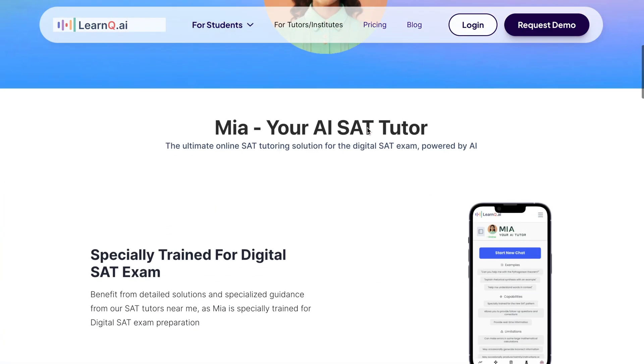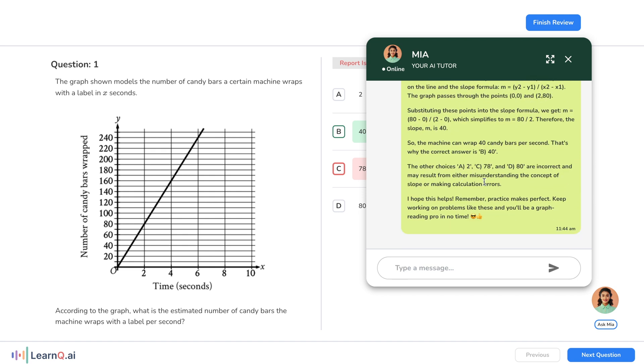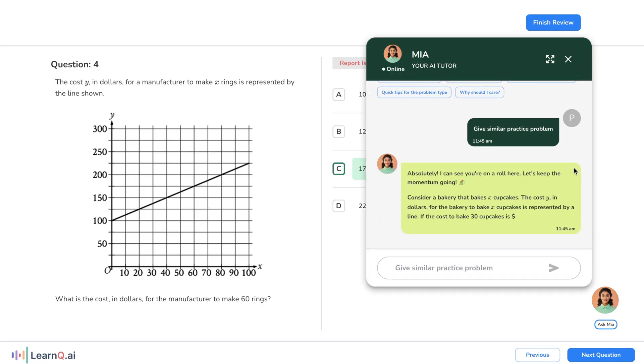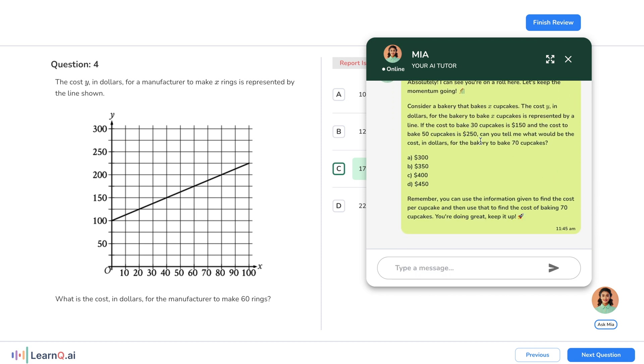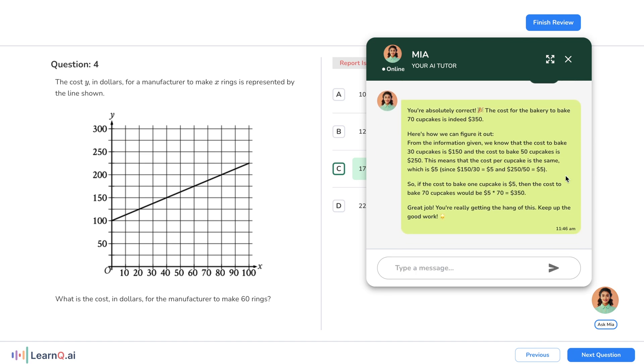Now, if you're taking these exams, doing all these practice problems, and you get problems wrong and look at the explanation but still don't understand — that's where Mia, LearnQ's AI tutor, comes into play. Mia is an AI tutor that will answer any question you give her. She'll give you a detailed breakdown of how to get the right answer, why wrong answers are wrong, and why the correct answer is correct. You can even ask her to generate an example problem just like the one you got wrong, solve it, tell her your answer, and she'll confirm if you got it right — letting you literally see yourself improving in real time.